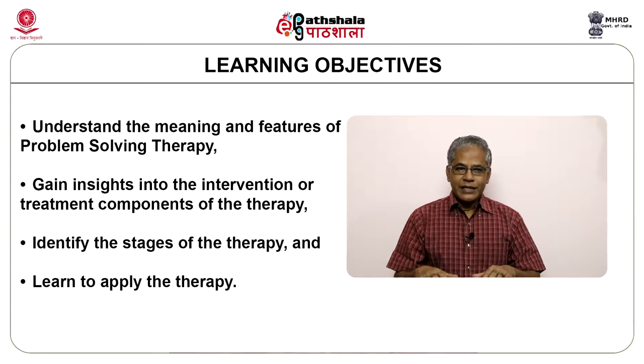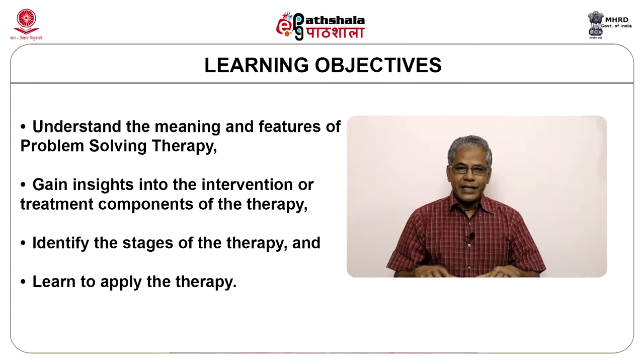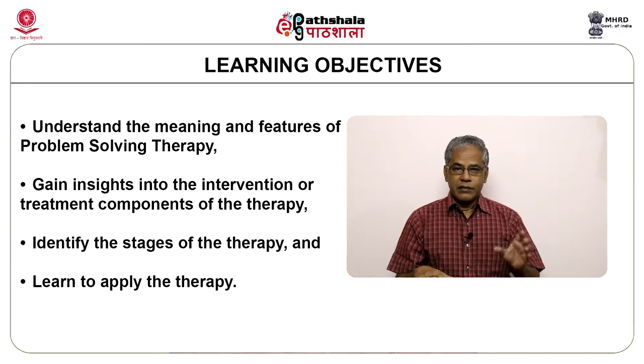At the end of my talk, you will be able to understand the meaning and features of problem solving therapy, gain insights into the intervention or treatment components of the therapy, identify the stages of the therapy, and learn to apply the therapy.